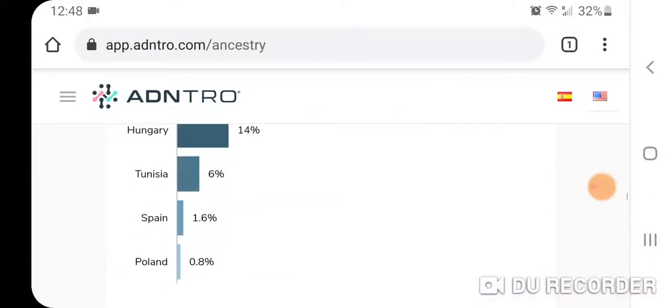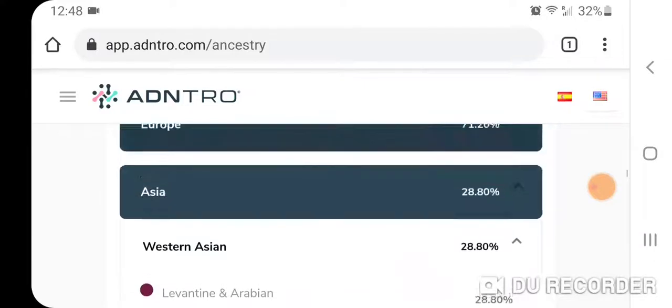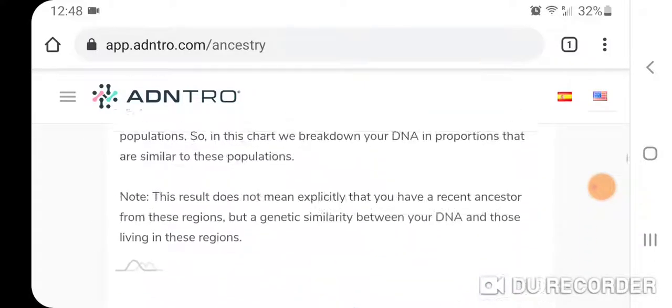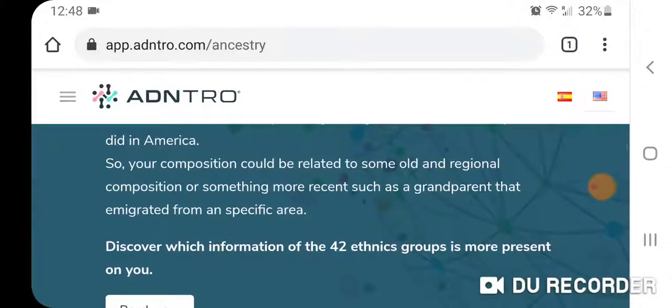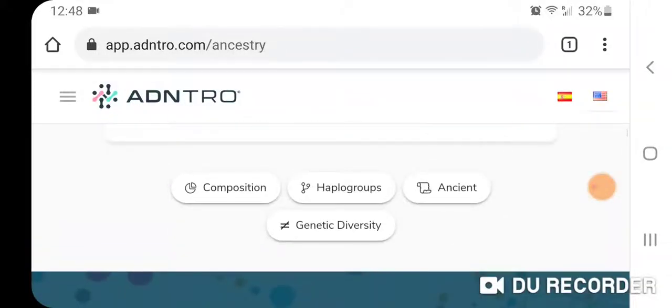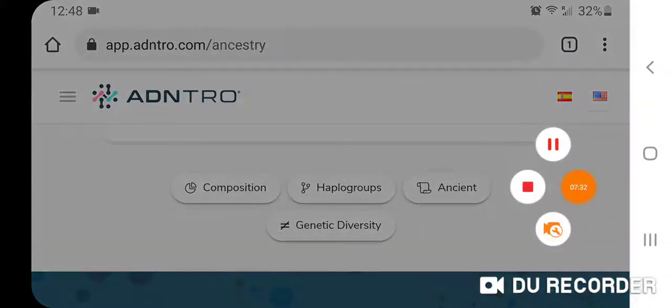The haplogroups I'm not even going to go into, and there are a few other features that I don't think are that relevant — they're kind of fun. But anyway, I wanted to quickly show you the update. Thanks for watching.